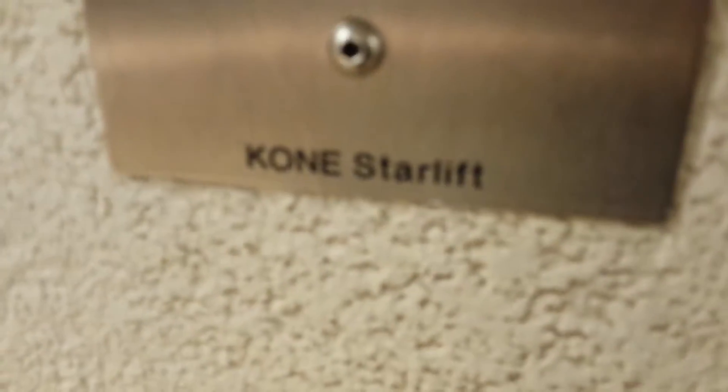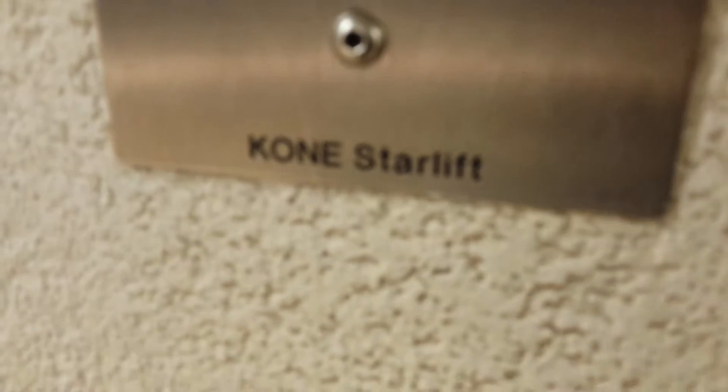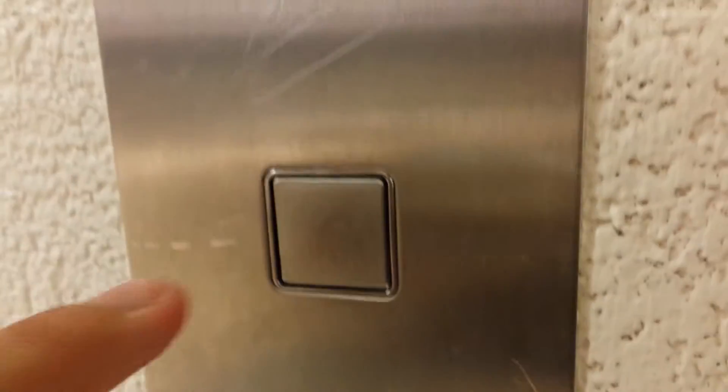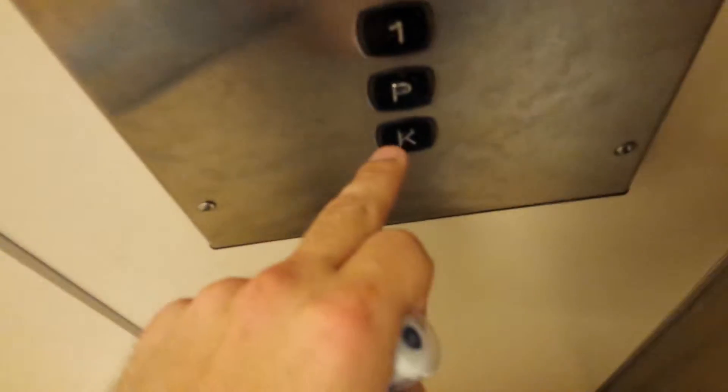Here we are at the Kona Starlift at the V&D in Sittard. First, take a cab view. This old cab is modernized. Let's go down to the basement.